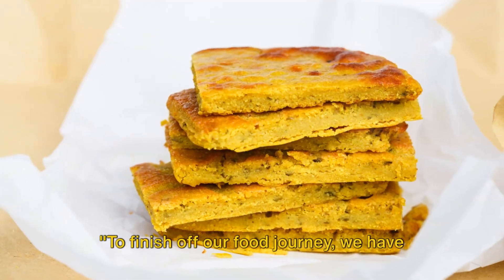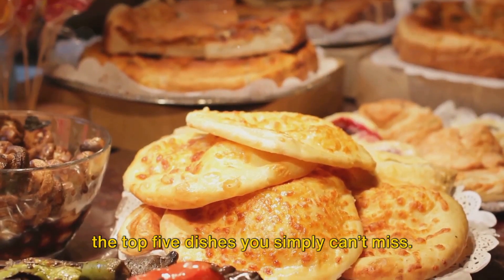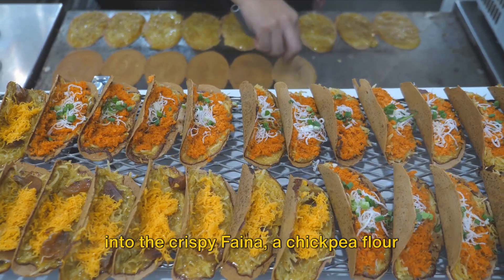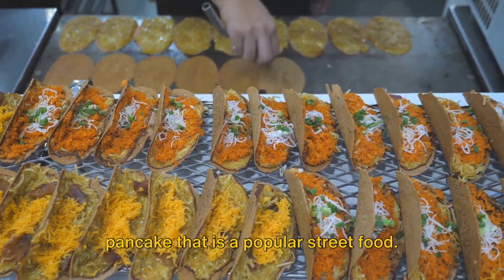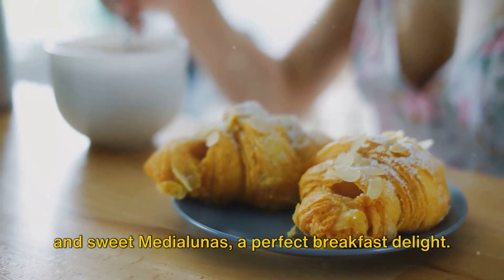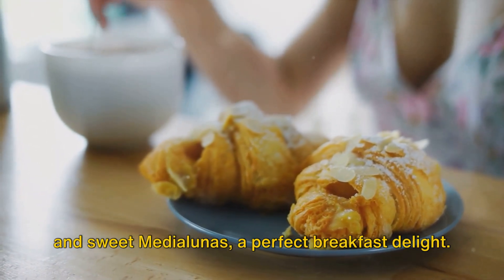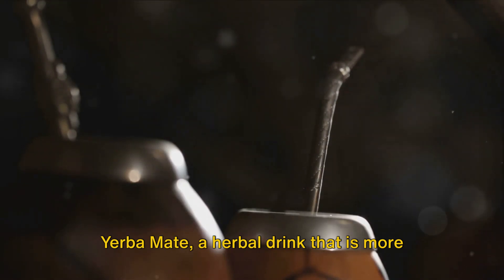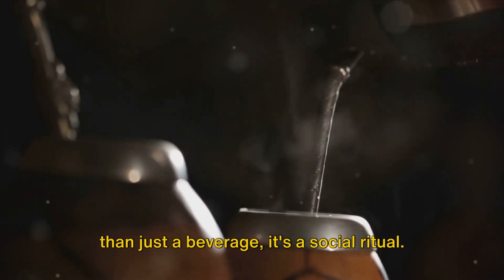To finish off our food journey, we have the top 5 dishes you simply can't miss. Starting at number 5, sink your teeth into the Crispy Fainá, a chickpea flour pancake that is a popular street food. Coming in at 4, we have the buttery and sweet Medialunas, a perfect breakfast delight. Number 3 takes us to the traditional Yerba Mate, a herbal drink that is more than just a beverage — it's a social ritual.